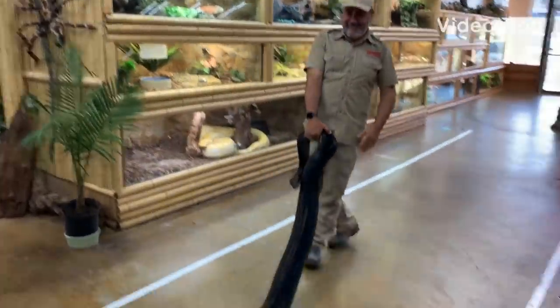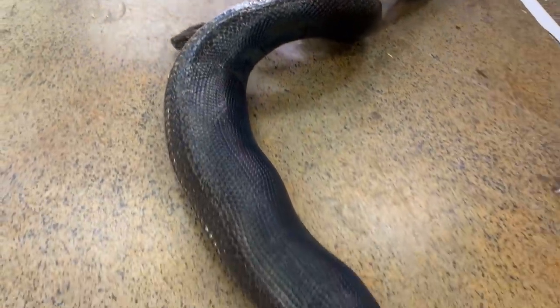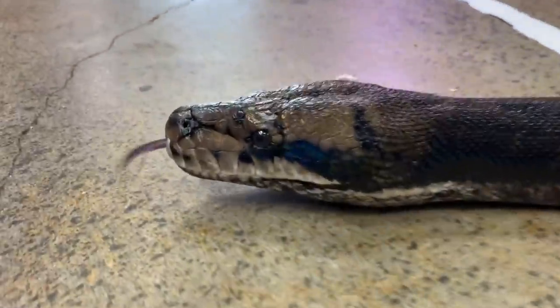You gotta see what Jay is doing right now. He's got something. How long is this? She's probably about 15 feet. Where are you going, girl?